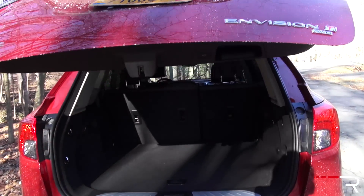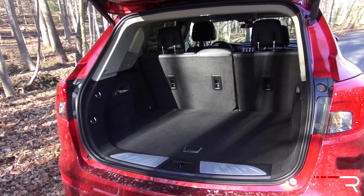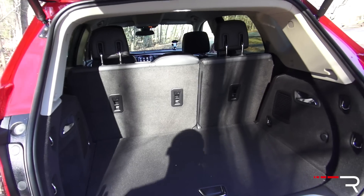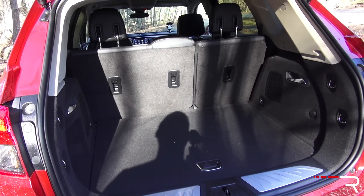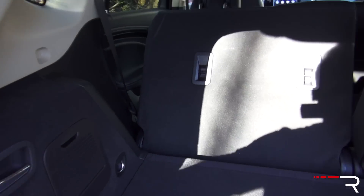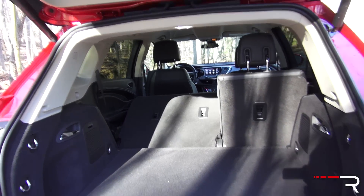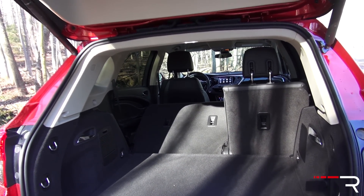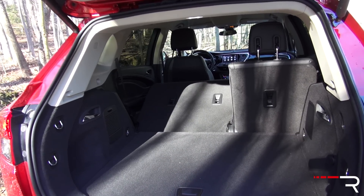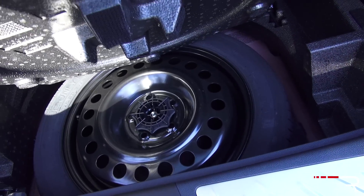My tester does include a power tailgate, which is standard on this trim level. When you open up the cargo area, the Envision offers plenty of cargo space. With the second row seats up, you're going to find about 27 cubic feet of space. There is no third row available on this vehicle. When you fold down those seats by flipping this lever, you get about 57 cubic feet of space, which is pretty class-competitive. I think the Volvo XC60 offers a little bit more space, but overall this is a very practical vehicle. There is also a little bit more storage underneath, and Buick still gives you a spare tire.